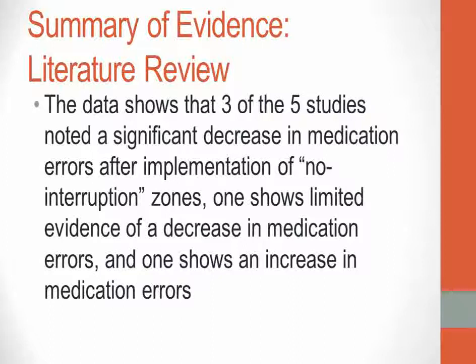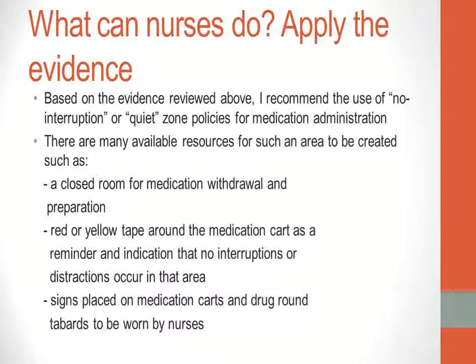Upon compiling the evidence, three of the five studies noted a significant decrease in medication errors after implementation of no-interruption zones. One study shows limited evidence of a decrease in medication errors, and one shows an increase in medication errors.